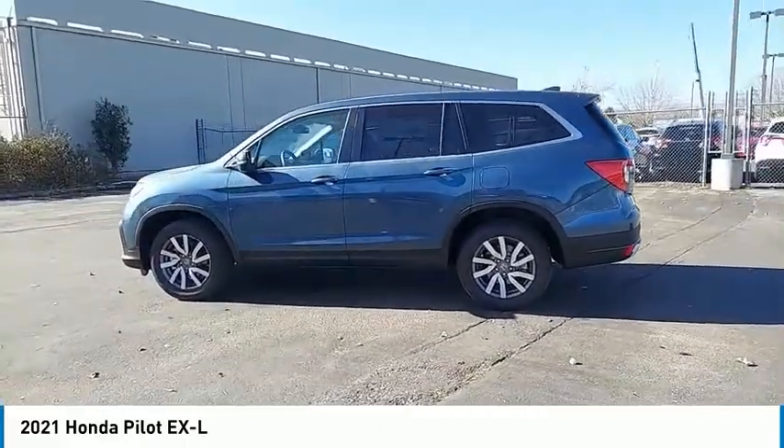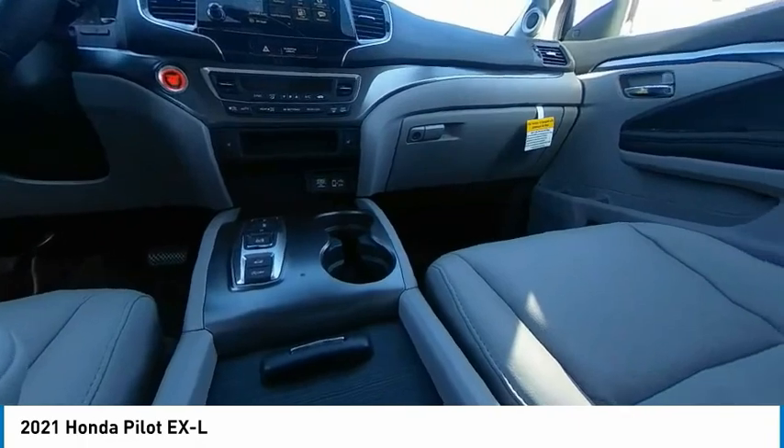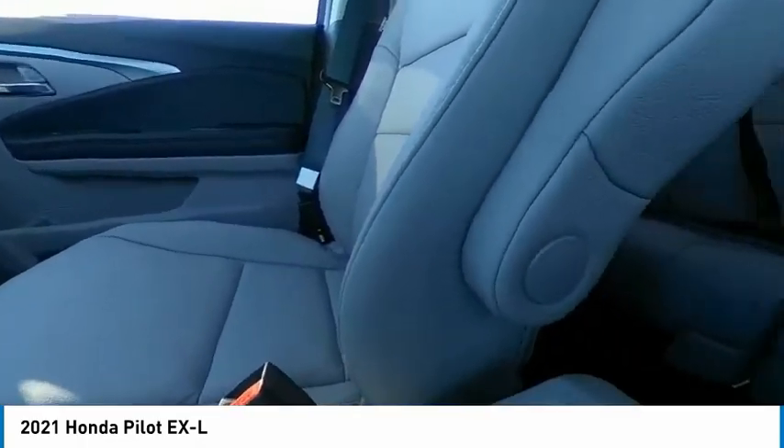Power moonroof. Rear window defroster. Wouldn't you look great in this vehicle? Stop in today and see for yourself.